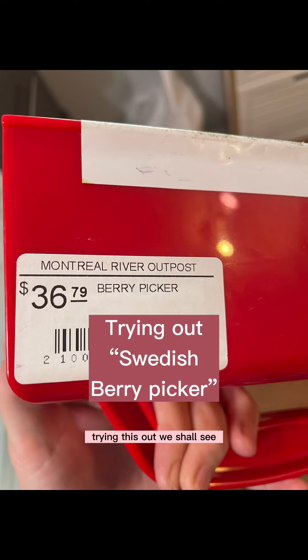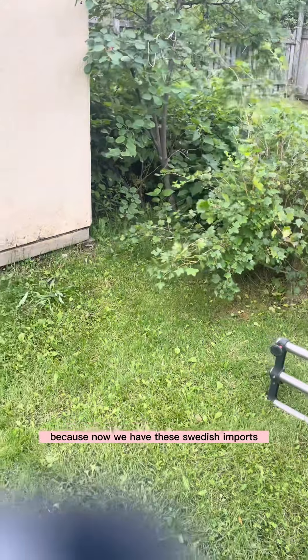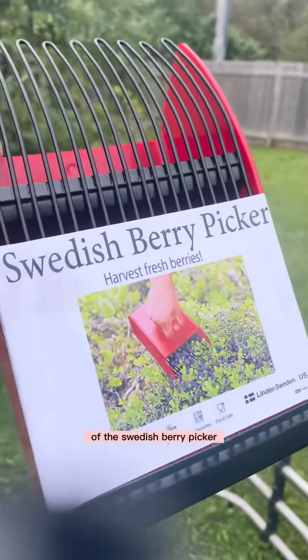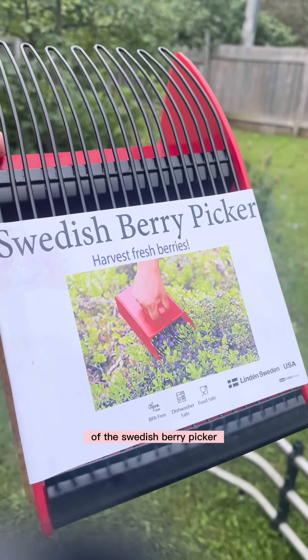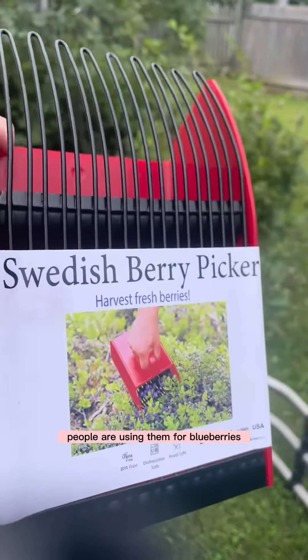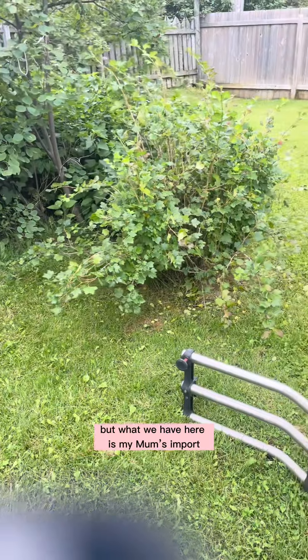We're trying this out — we shall see. It's quite the controversy locally because now we have these Swedish imports, the Swedish berry picker, to harvest fresh berries. I've heard mixed results. People are using them for blueberries, which is our local crop, but what we have here is different.